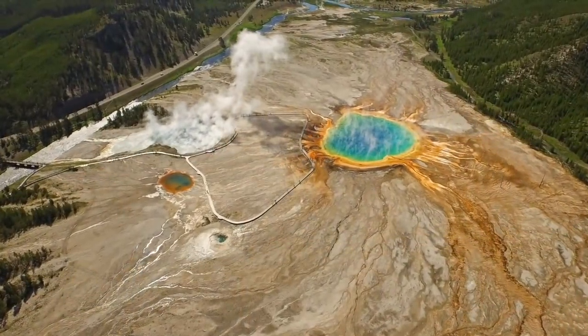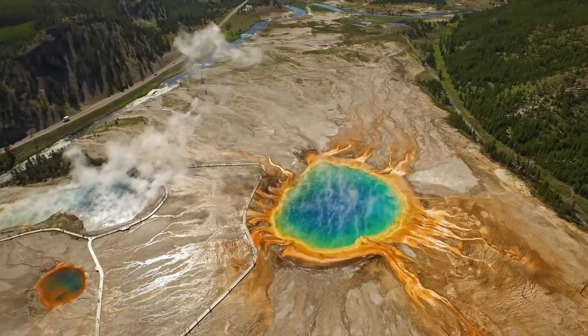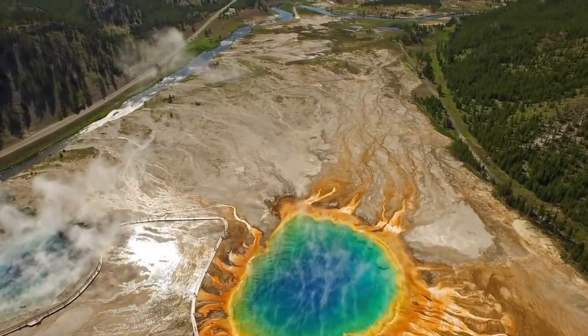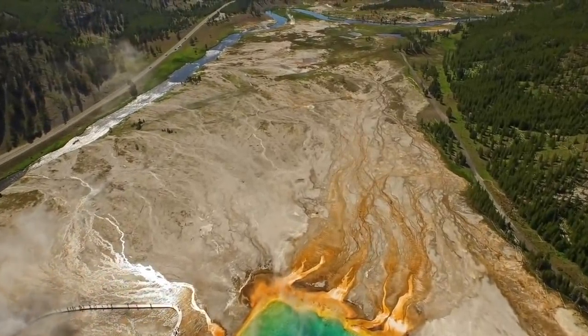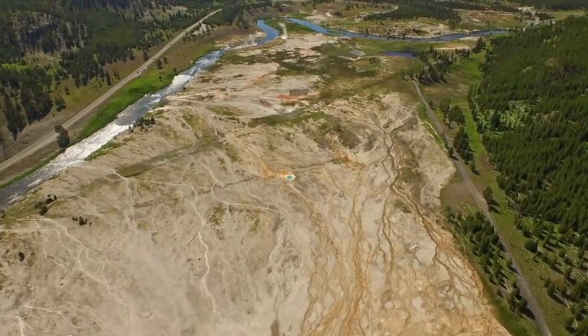Going back, a report was released about Yellowstone. Something that researchers have picked up on is that for the last few years, experts all over the world have noticed seismic activity increasing. This continued to increase into early 2019.